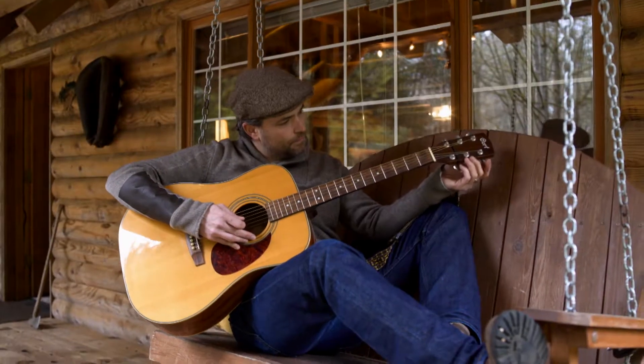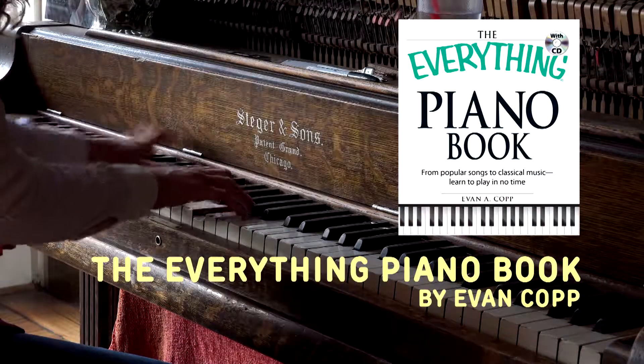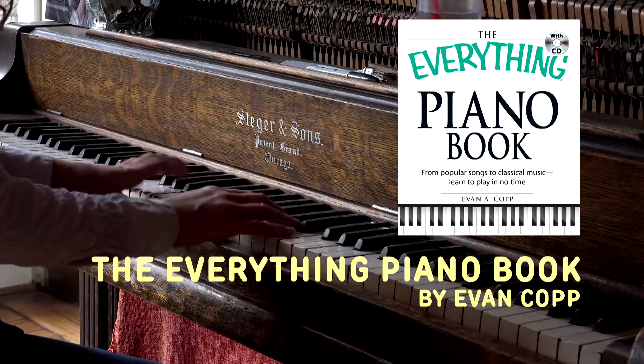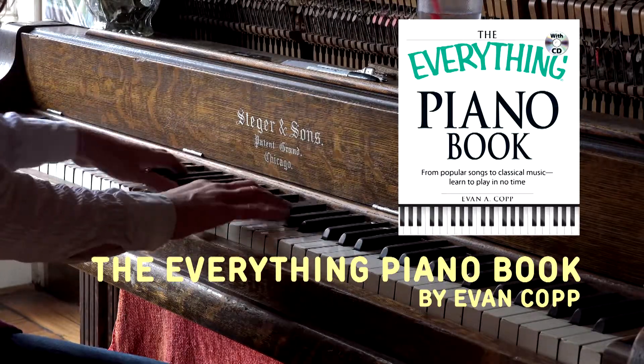Let Baltimore County Public Library show you the difference between a G clef and a treble clef. Want to tickle the ivories? The Everything Piano Book by Evan Kopp is a good place to start. With this book, it's easy to learn the basics of keyboard use and musical notation, with lessons from simple songs all the way up to how to play with other musicians.